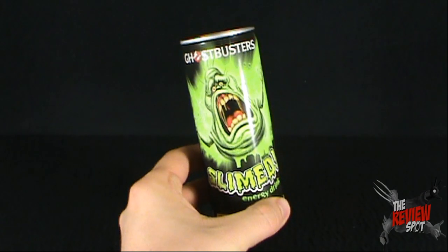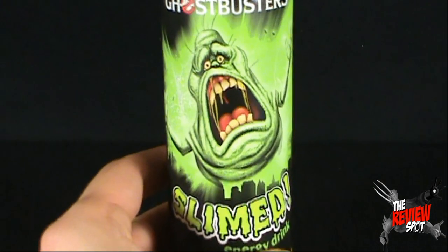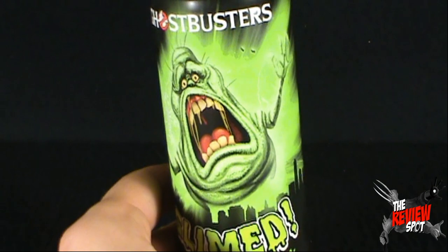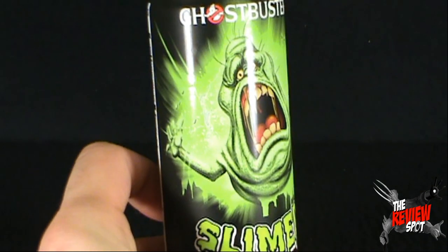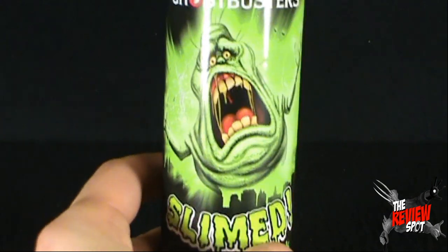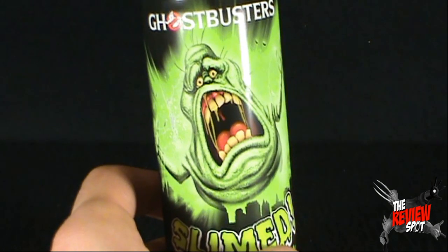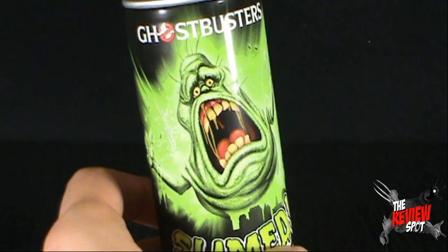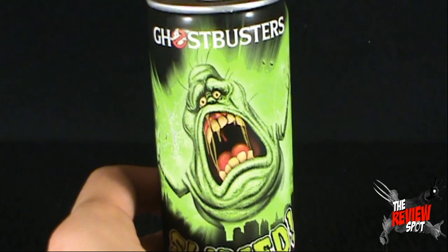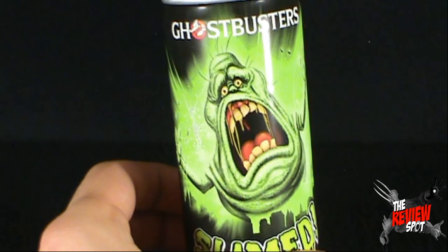On the front of the can you can see that there's Slimer. A very creepy looking Slimer. I would say it's more Slimer definitely depicted from the movie as opposed to the cartoon. It's not the fun-loving Slimer from the Real Ghostbusters. This looks like a much creepier movie version of Slimer.